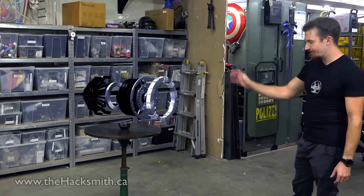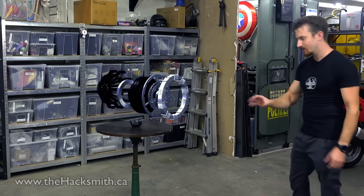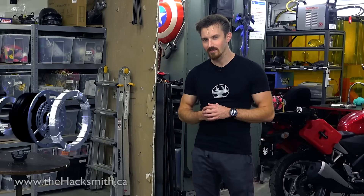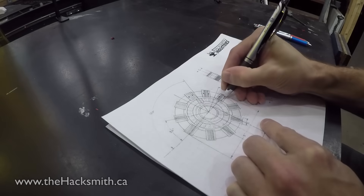It looks like the electricity is being generated in the final ring of the assembly, but I guess the real question is, if we're building an arc reactor, how are we going to do that? Let's get some paper out and actually do some calculations by hand.